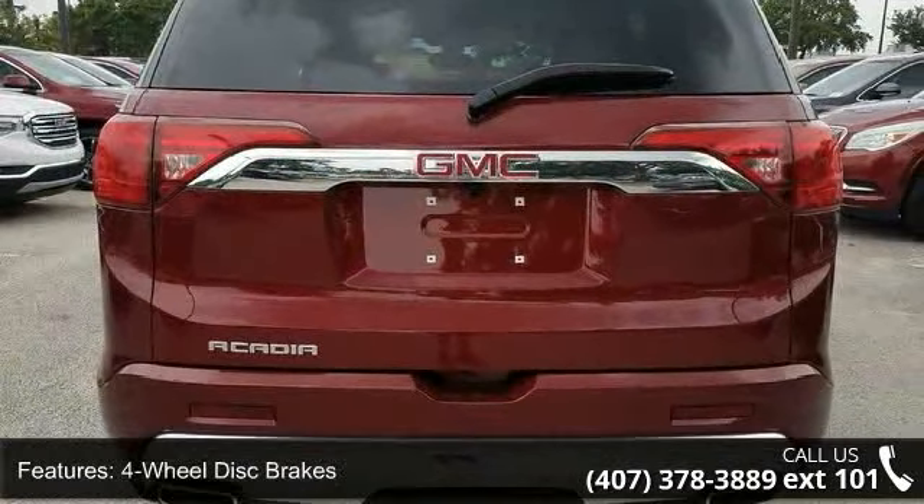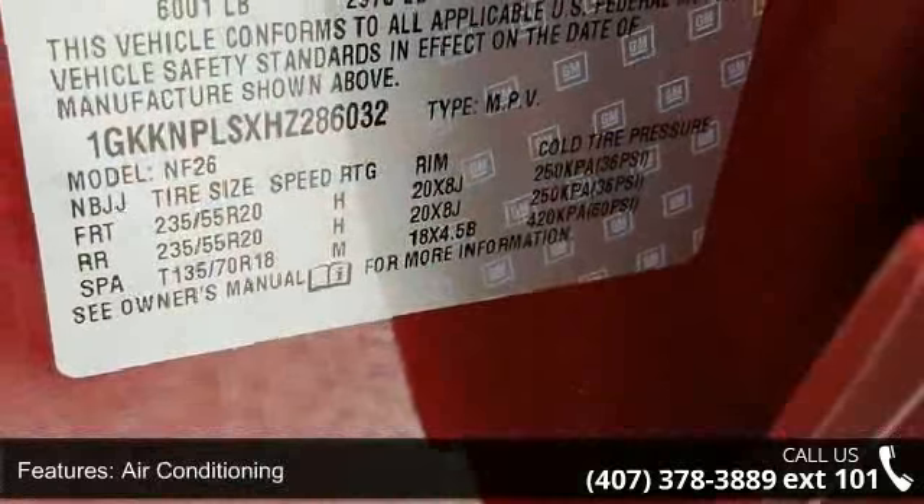Front Bucket Seats, Front Center Armrest, Navigation System, and Spoiler.